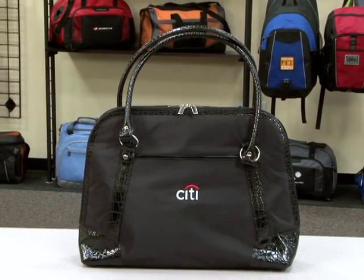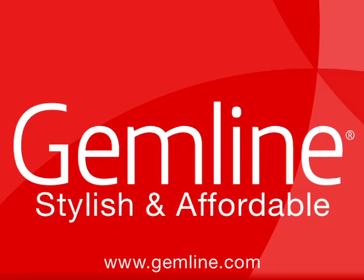This computer bag is perfect for your company store. Our Life in Motion checkpoint friendly product line is designed to help you fly through airport security. Visit our website to view the complete line.